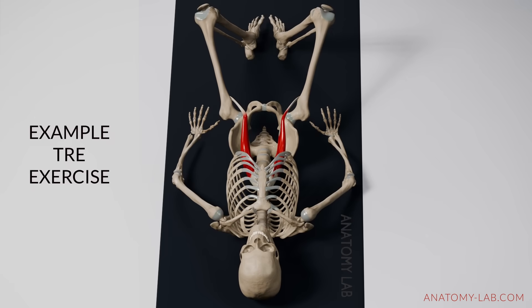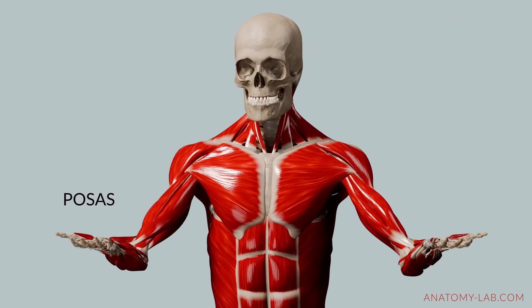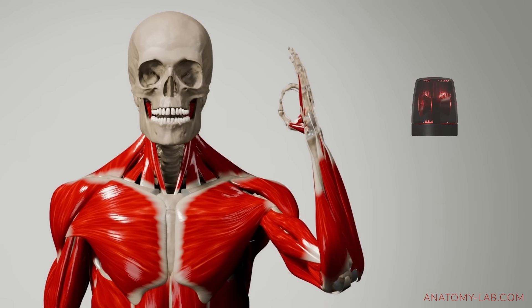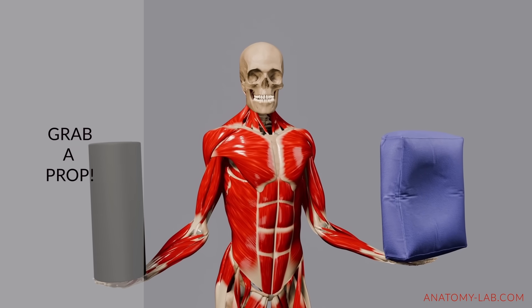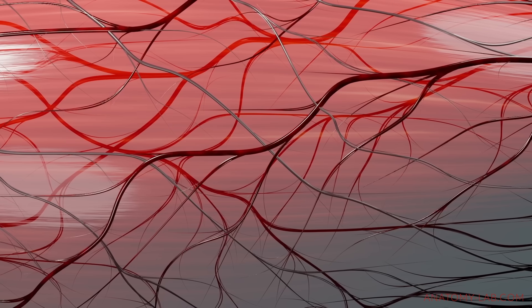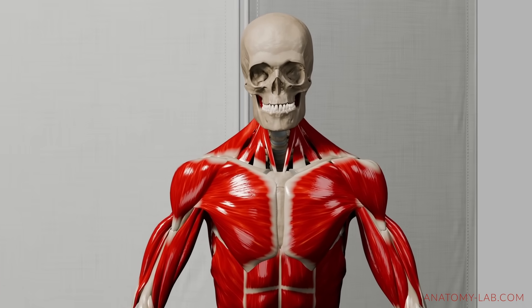There are many ways to work with the psoas — stretching, manual therapy, tremor release exercises, and many others. If you know any, please share them in the comments. But rather than focusing on techniques themselves, let's talk about the mindset. Since the connection between the psoas and trauma is still being explored, a cautious approach is best — it's better to be safe than sorry. Some experts warn that deep stretching or heavy pressure may increase tension instead of relieving it. A gentler approach — slow, controlled movements, using props, and prioritizing comfort — can be more effective. Because the psoas is so close to key nerves and blood vessels, hands-on work should be done with care, and consulting a trained professional is a good idea.